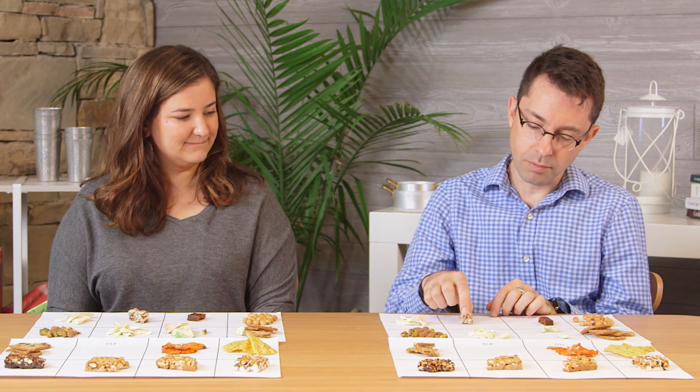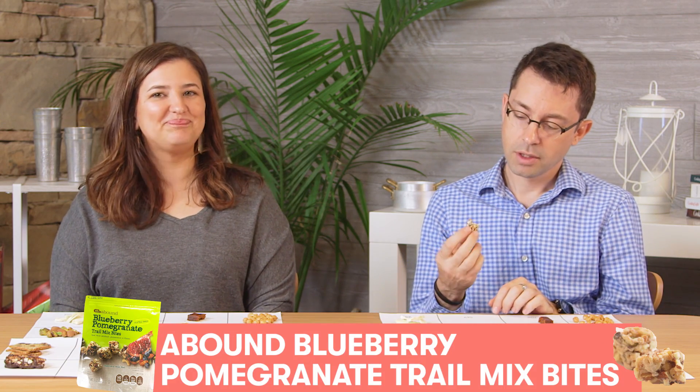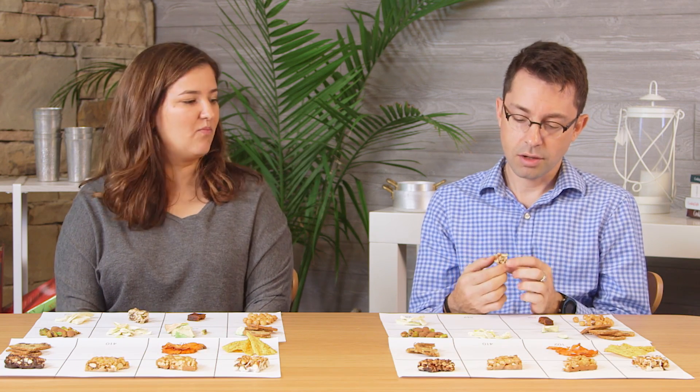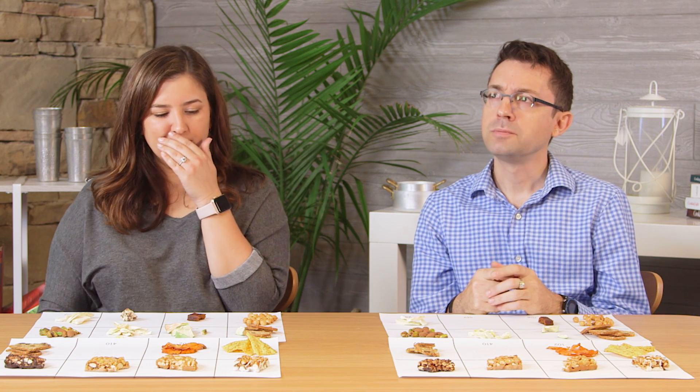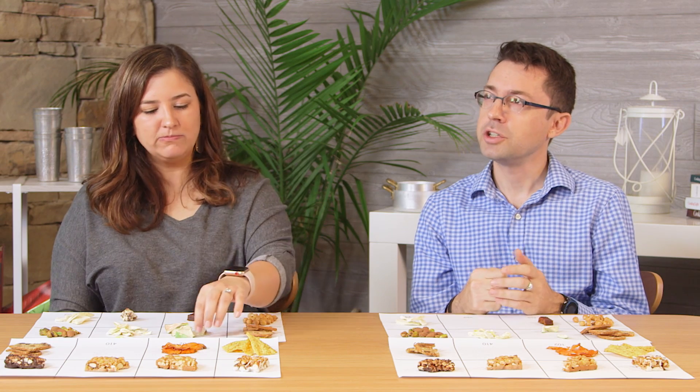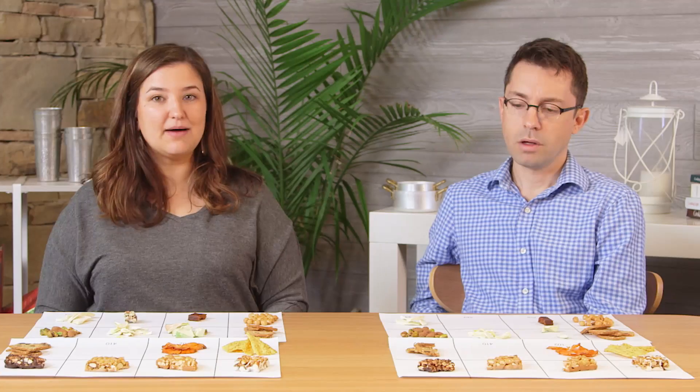The last thing is this little... you get two. This just looks like a bunch of bits of nuts that they've stuck together with something sweet and sticky. I'm just gonna go for it. Oh — that's crunchier, it's like brittle. They're good. They are really good. Top two favorites.